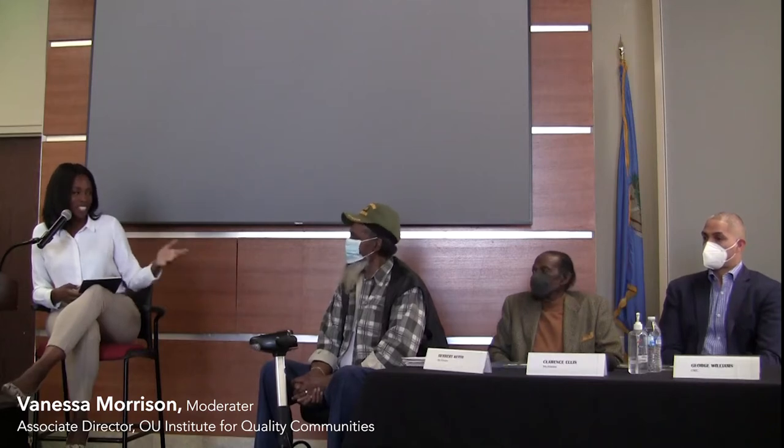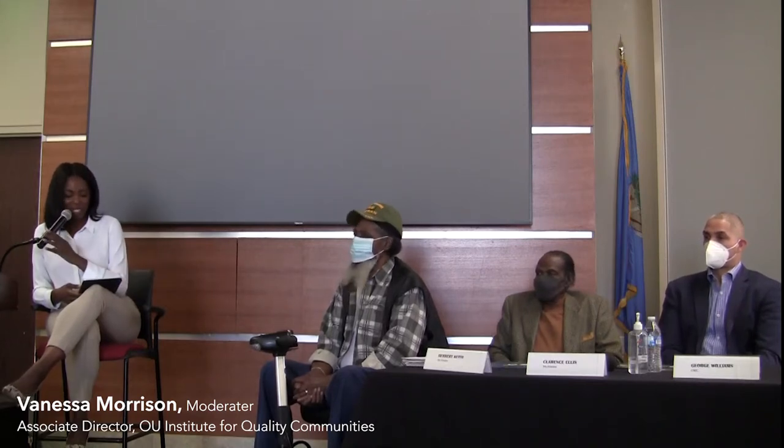They took us on a tour and we heard about all of the magical stories and memories that the alumni committee had, and it really inspired this course. We said, we've got to make this the Spring Environmental Design Practice topic. Thank you, Mr. Ellis, and all of you for inspiring our studies this semester.